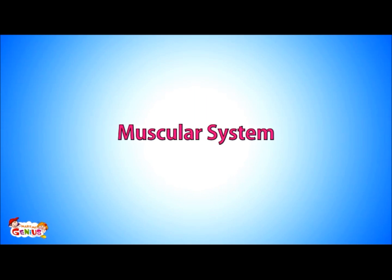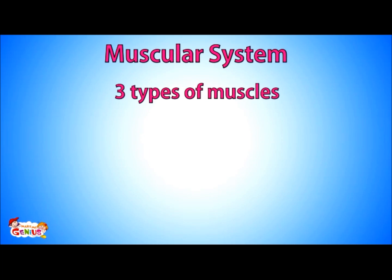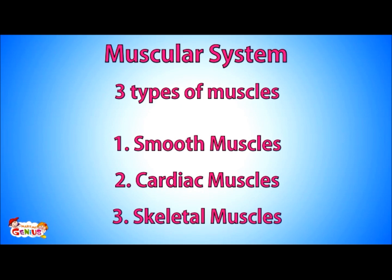Muscles in the human body are part of the muscular system. There are three types of muscles: smooth muscles, cardiac muscles, and skeletal muscles.